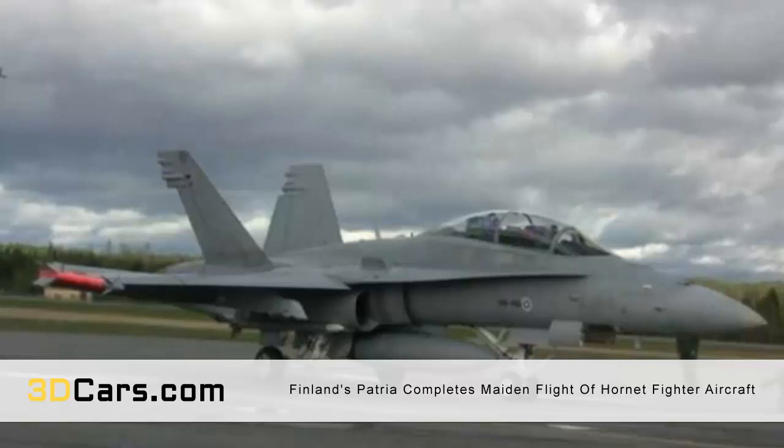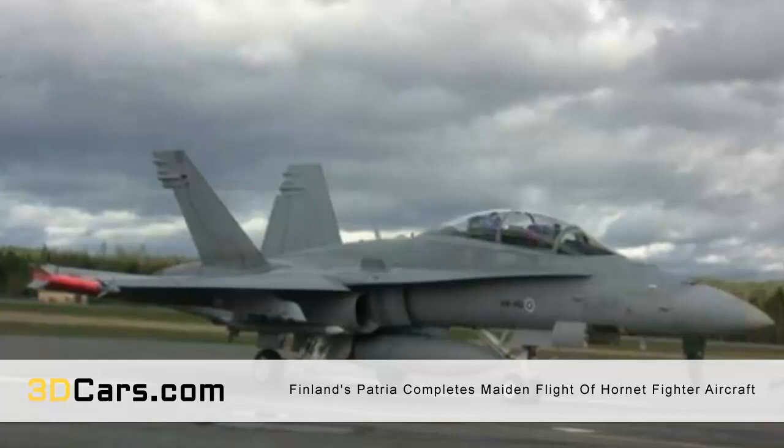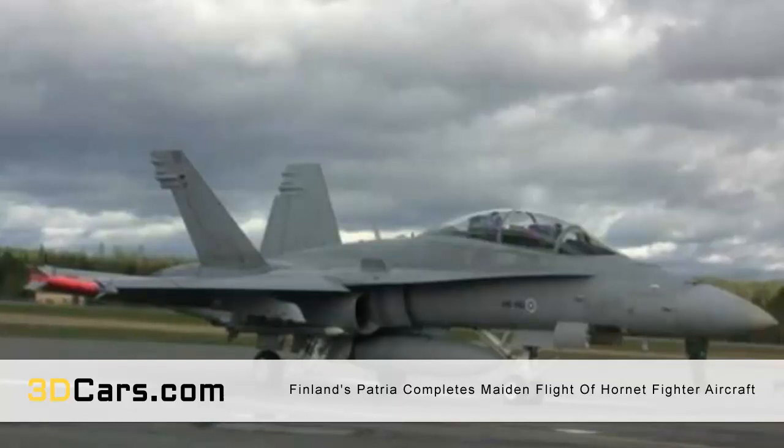The part in question was 3D printed from Inconel 625, a nickel-based superalloy, and has been in development for the last two years. It was designed by Patria engineers to meet MDA standards — Military Design Organization Approval. Patria was granted MDA approval by the Finnish Military Aviation Authority, putting it in line with European Military Aviation Requirements.